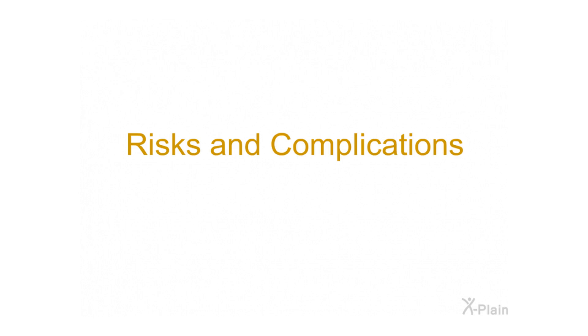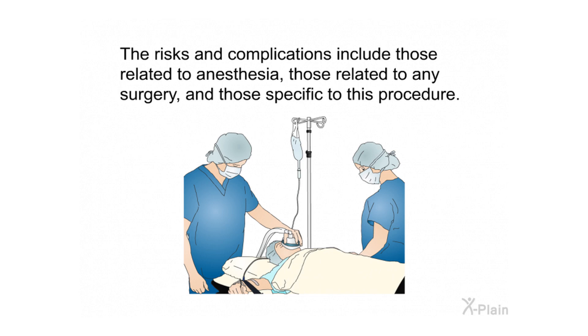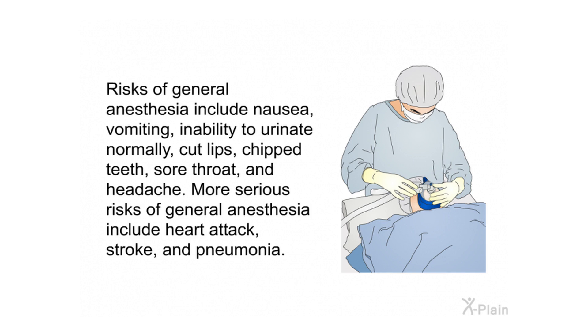Risks and complications. The surgery is relatively safe; however, there are several possible risks and complications. These are unlikely but possible, and it is important to know about them so you can help your doctor detect complications early. Risks and complications include those related to anesthesia, those related to any surgery, and those specific to this procedure. Risks of general anesthesia include nausea, vomiting, inability to urinate normally, cut lips, chipped teeth, sore throat, and headache. More serious risks include heart attack, stroke, and pneumonia.